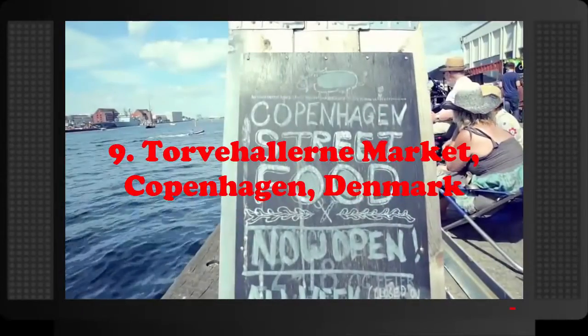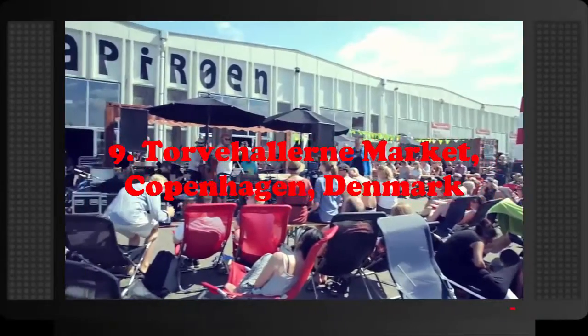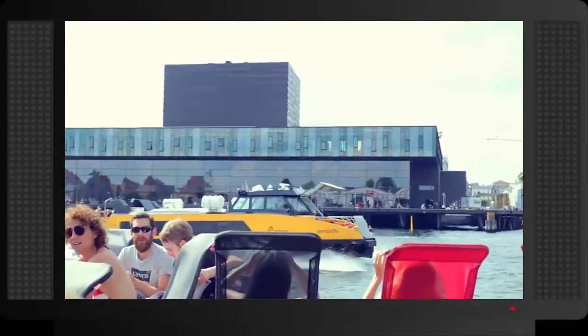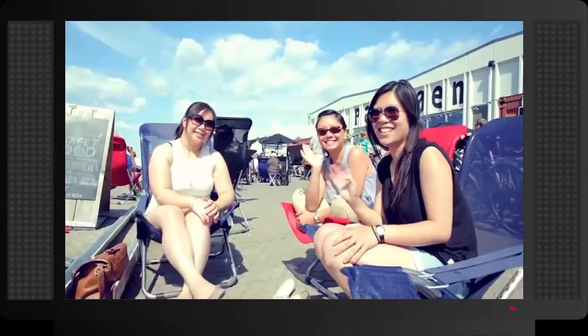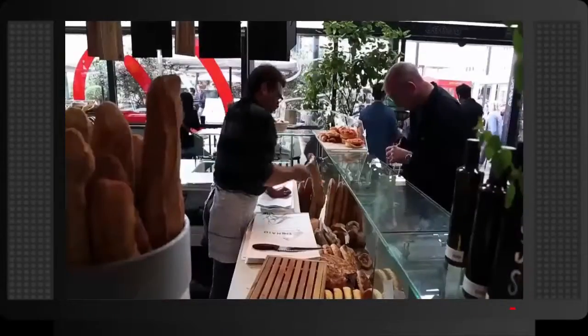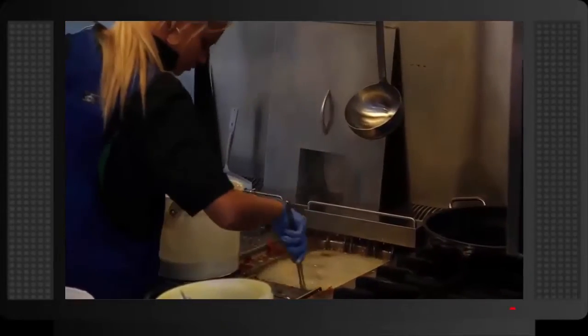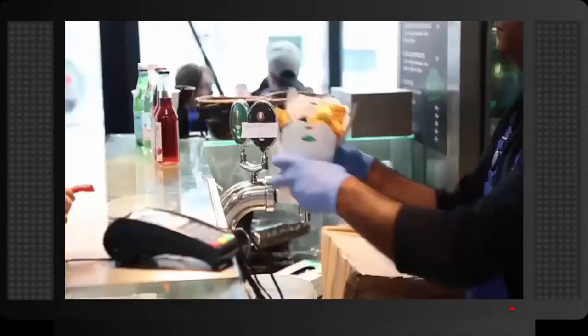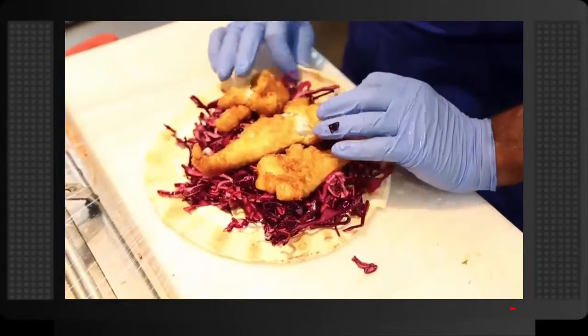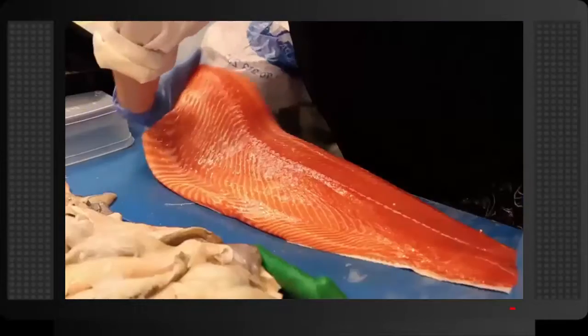Number 9: Torv Hallern Market, Copenhagen, Denmark. The Torv Hallern Market is composed of two large halls made of glass and steel on opposite sides of a square, hosting together more than 80 stalls. These food stalls sell both food products like fresh fish and fresh meat, and dishes ready to eat like fish and chips, sushi, and various drinks.